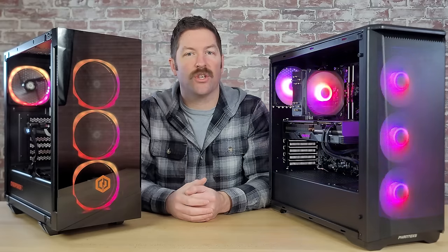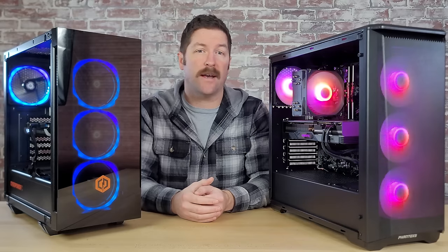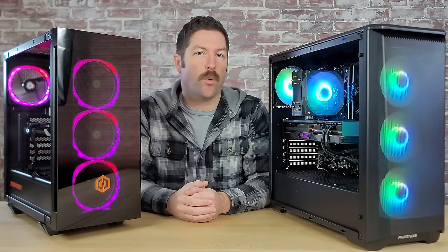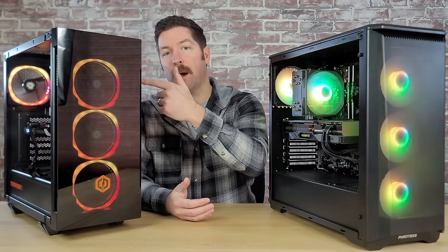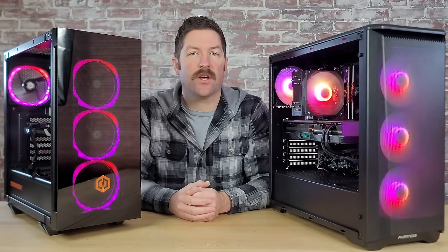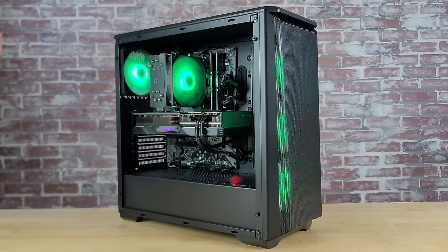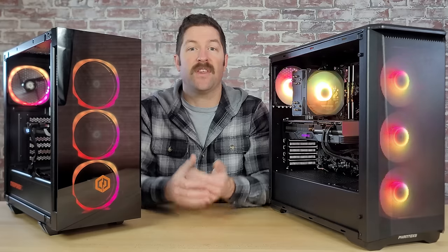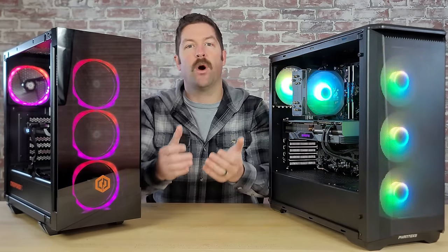In the end, both systems have their own pros and cons. We will always prefer to build our own PC as we enjoy it and like the control it gives us, but if building a PC isn't for you, a pre-built like the CyberPower PC option is a solid alternative. We'd love to hear your thoughts in the comments — which of these PCs would you choose with a $1,000 budget, and if you were building your own system, would you change anything? Thanks for watching, and please hit like and subscribe for our next videos.